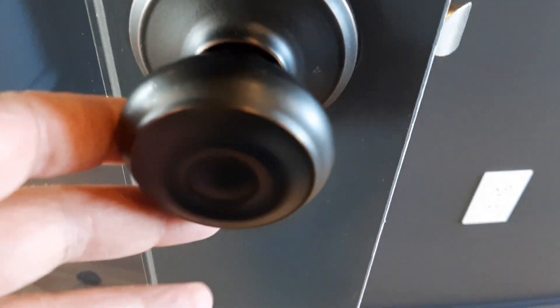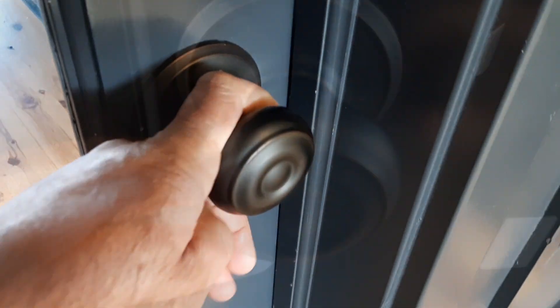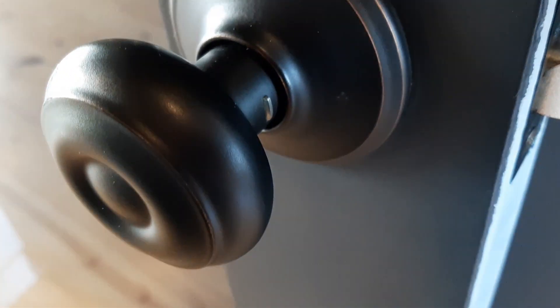Along with the doorknob it comes with a matching strike plate, and you can listen to how it sounds here when it closes. Again, it looks great and feels good to the touch. The finish will hold up well. I hope this video is helpful. Thanks for watching.